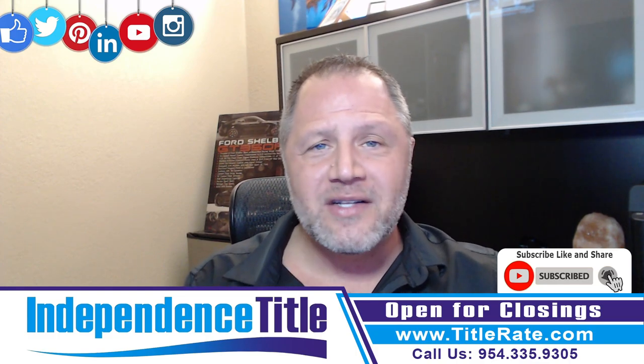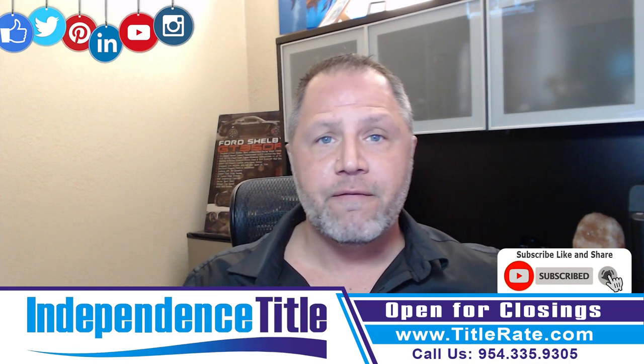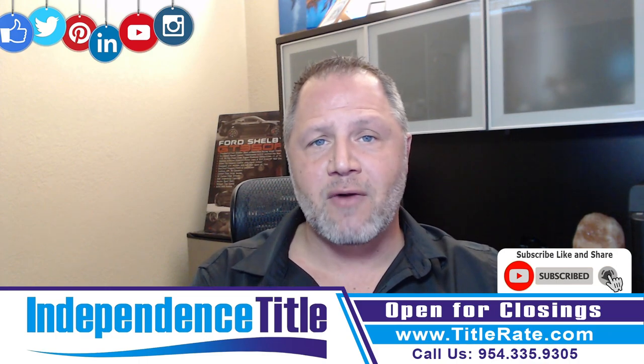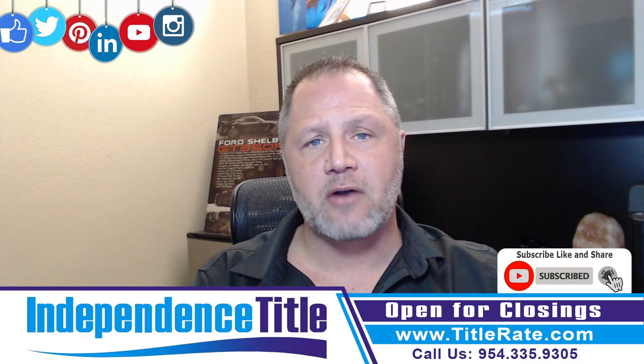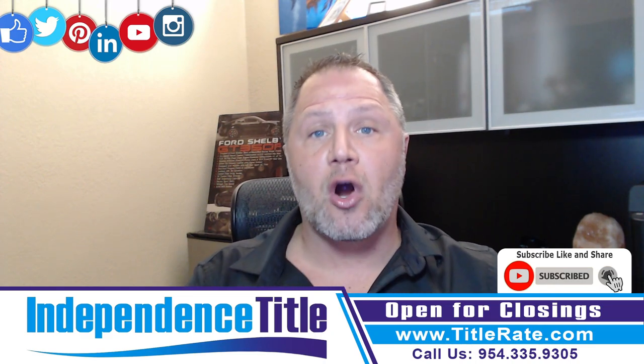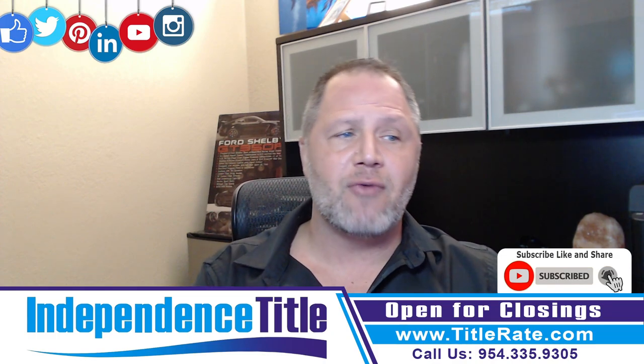So by understanding what title insurance costs, you can simply go to our closing cost calculator at floridaclosingcostcalculator.com, or visit our website titlerate.com and click on the closing cost calculator quote. You can calculate a quote for promulgated rates, so regardless of who you're closing with, you would know what the Florida promulgated rate is.